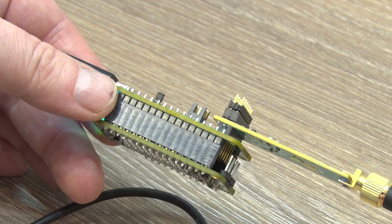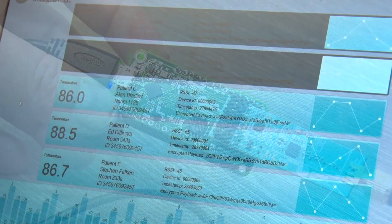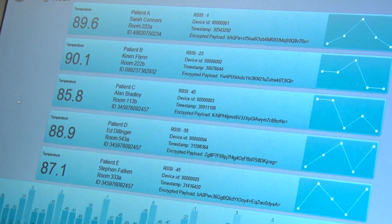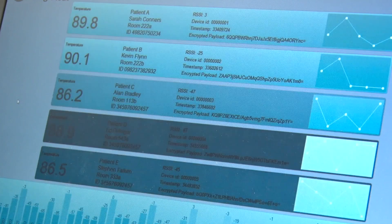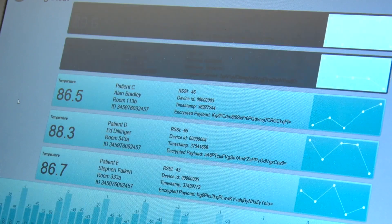We're seeing interest in medical devices where there's a high degree of security required, in telematics devices, plenty of other IoT sensor-type applications, and even industrial sensors. There are lots of different places for this microcontroller to go.